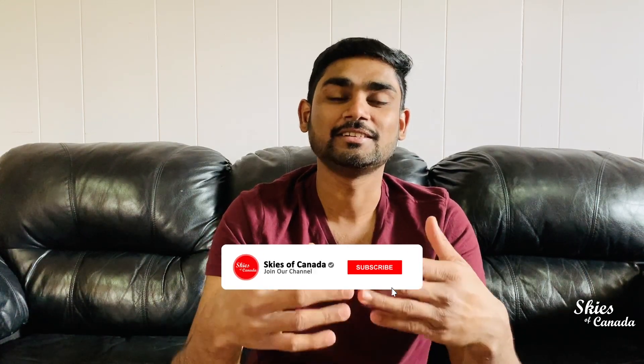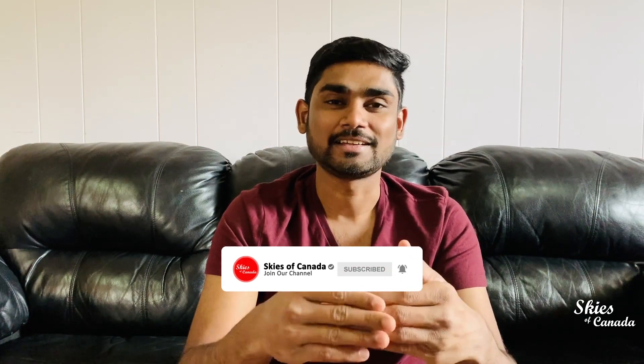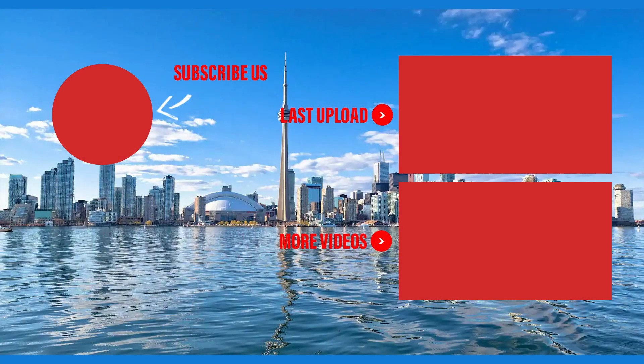In this video, I have shared how to get a Spouse Open Work Permit in Canada. I will be able to give you information to help you. Please note this is not legal advice. If you are interested in this video, subscribe to our channel, click the bell button, like and share it. See you in the next video. Bye.